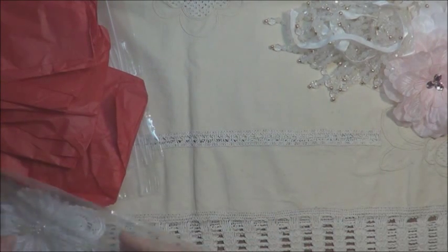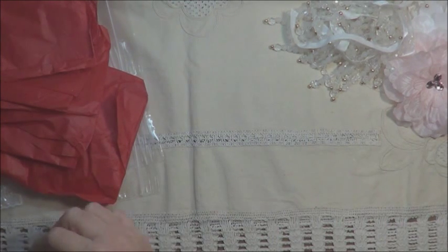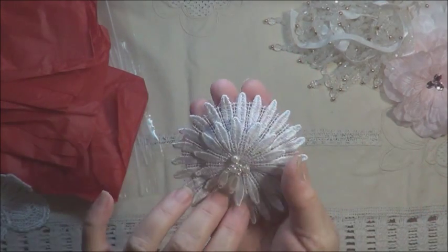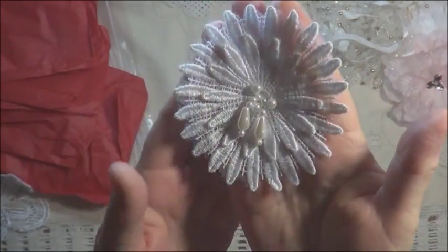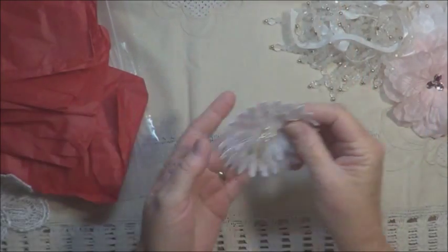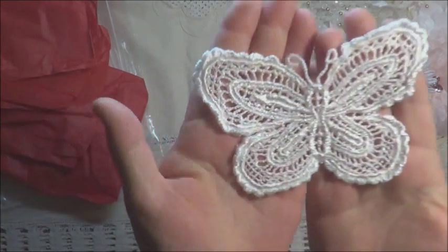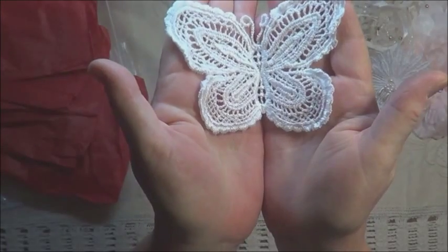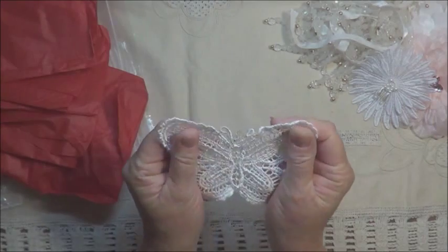Next we have a couple of appliqués. This first one is a beautiful flower appliqué — it's a double flower as you can see. And it has these lovely dangly little pearl drops in the centre. How lovely is that? And the next one is a beautiful butterfly. I love butterflies, so I'm sure I will find just the right project for that one. That's lovely. Thank you.